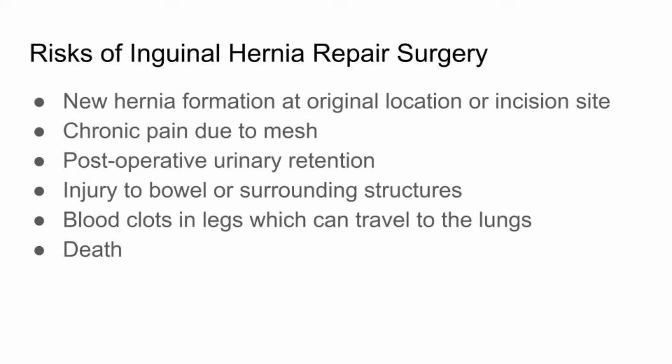Some other risks of inguinal hernia repair include recurrence of hernia, new hernia formation at laparoscopic incision sites, chronic pain due to mesh placement, urinary retention following your procedure, injury to the bowel or other surrounding structures, blood clot formation in your legs which can travel to your lungs, or very rarely death. Inguinal hernia repair sometimes requires the use of general anesthesia. Your anesthesia provider will meet with you before your surgery to discuss the risks involved with general anesthesia.